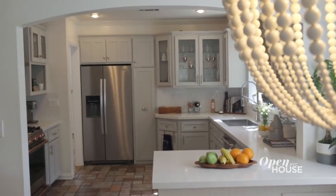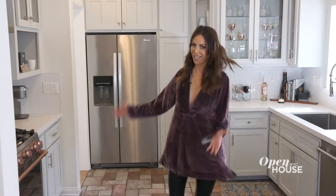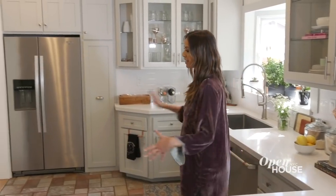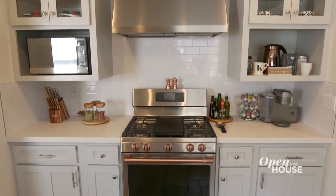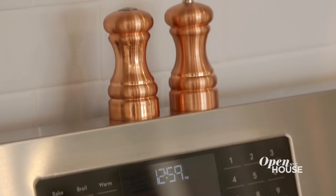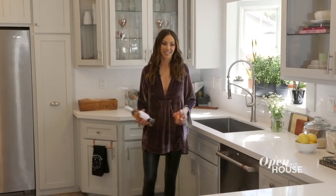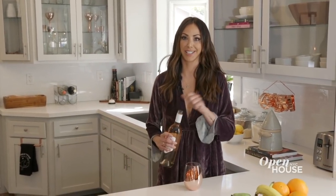I also baked you a muffin — come on. And this is my kitchen, one of my absolute favorite rooms in the house. My appliances are stainless steel with rose gold and copper accents — I'm completely obsessed with them. This is my very first adult kitchen, and as an adult, you get to drink wine during the day in your adult kitchen. Cheers.